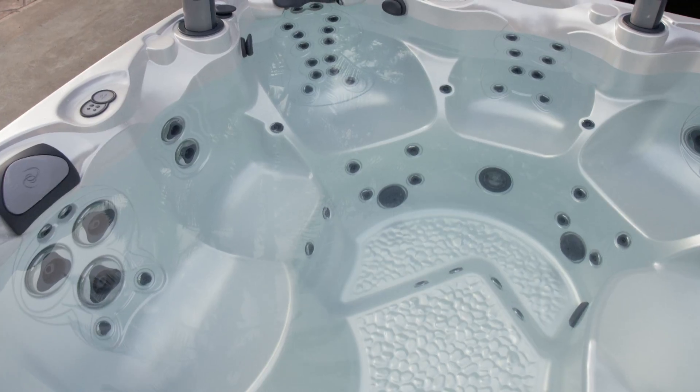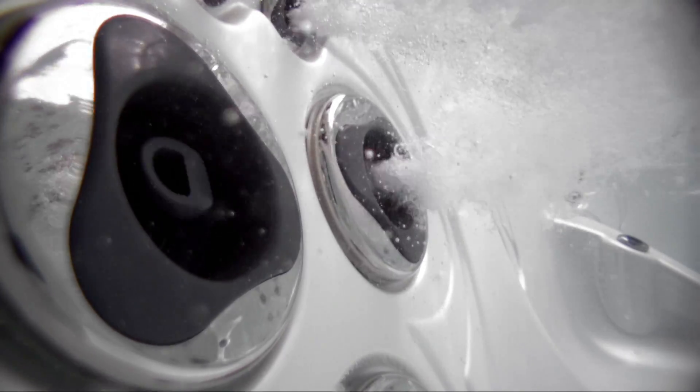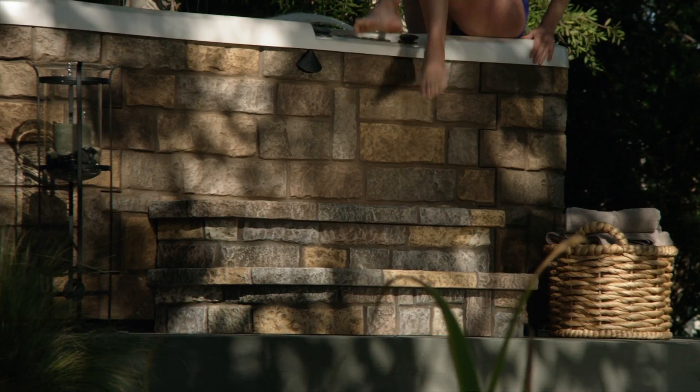The cutting edge design, gracefully curved contemporary shell, and stainless steel trim on the recessed jets delight the eye. Choose your exterior finish from three rich woodgrain colors or the warm look of natural rock.